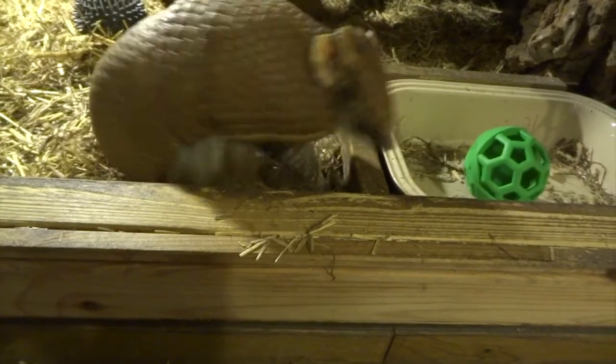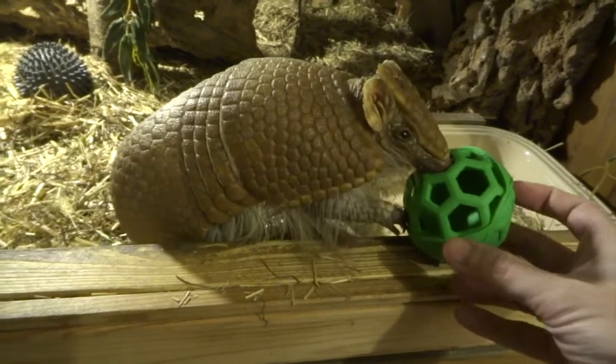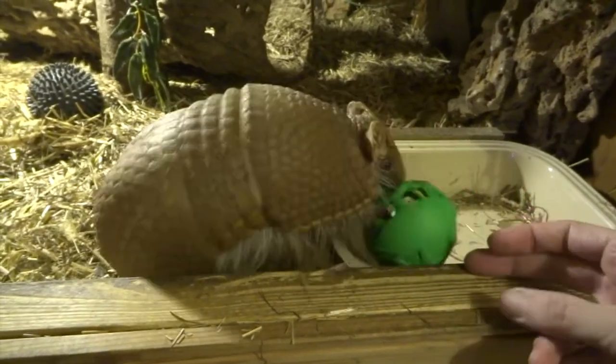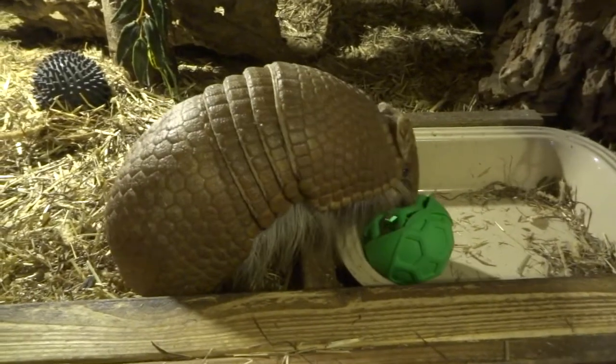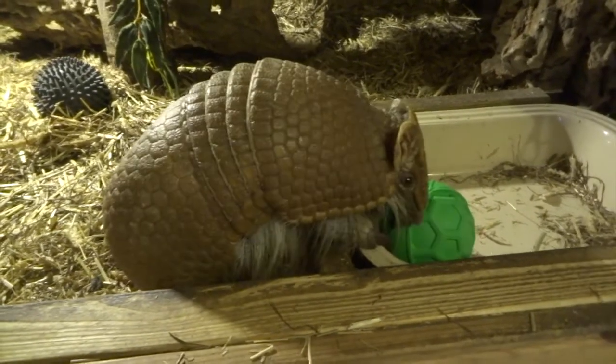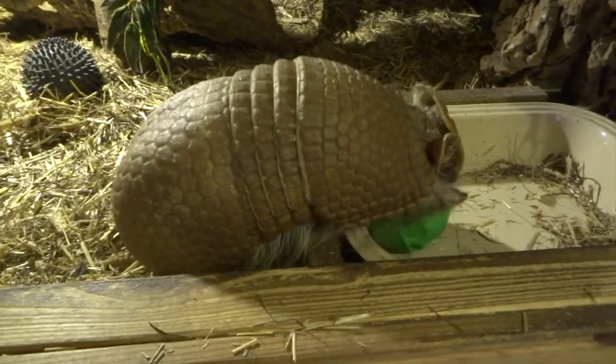His old grey ball he likes a lot. Every day he'll make a nest and his ball will be out, and then he'll take his grey ball with him into his nest and he kind of sleeps with it, which is quite cute. So hopefully this green one will be as popular — we'll have to see.